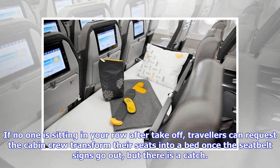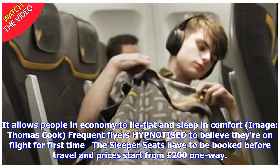If no one is sitting in your row after takeoff, travelers can request the cabin crew transform their seats into a bed once the seat belt signs go out, but there is a catch. The sleeper seats have to be booked before travel, and prices start from £200 one way.